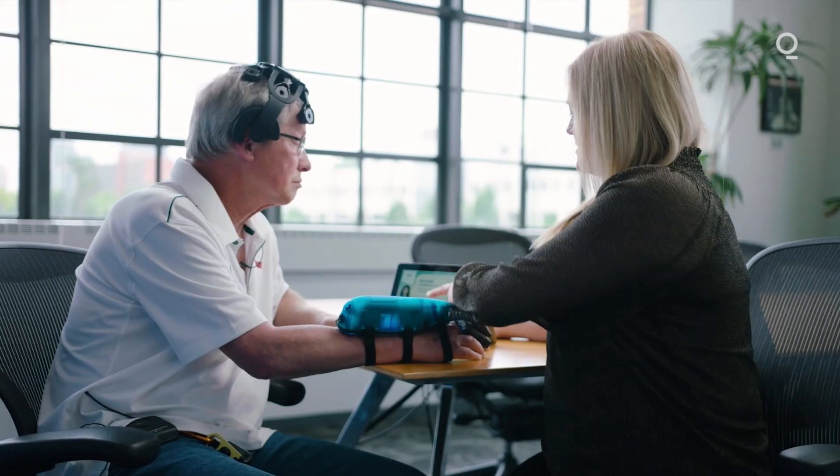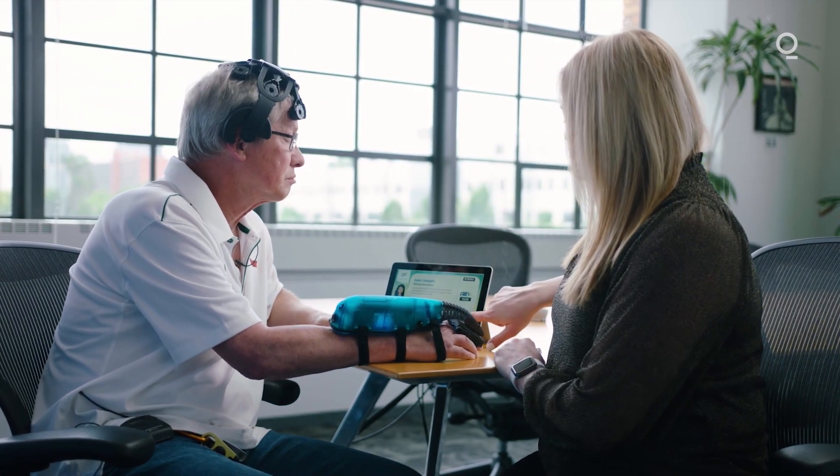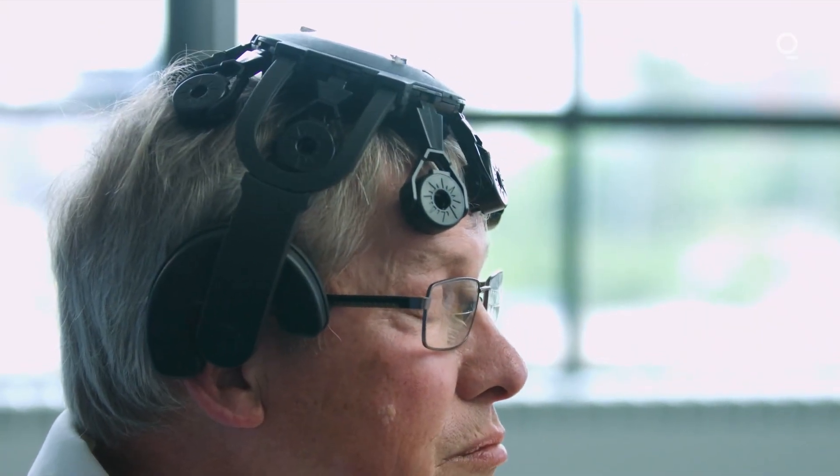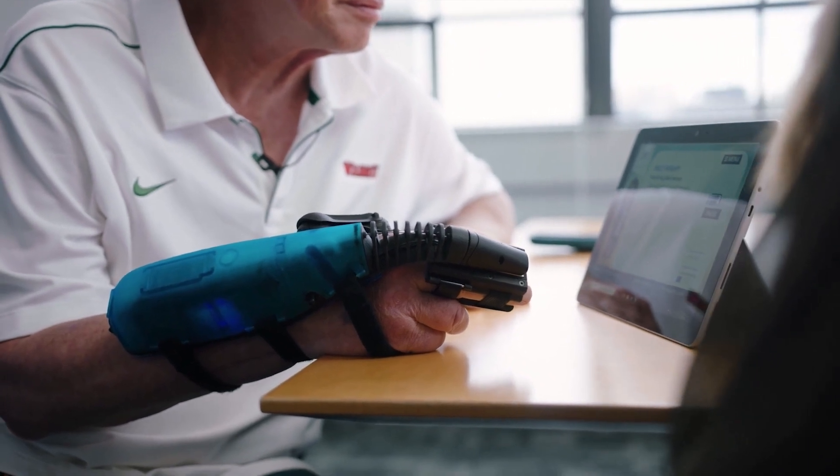All right, so we're just going to test the headset real quick. All connections good. Nice and relaxed. My name is Mark Forrest. I've lived in St. Louis all my life, and it turns out I had a stroke and I was pretty much paralyzed on my right side. A lot of people told me after six months that I was pretty much done and was going to have hardly any movement.